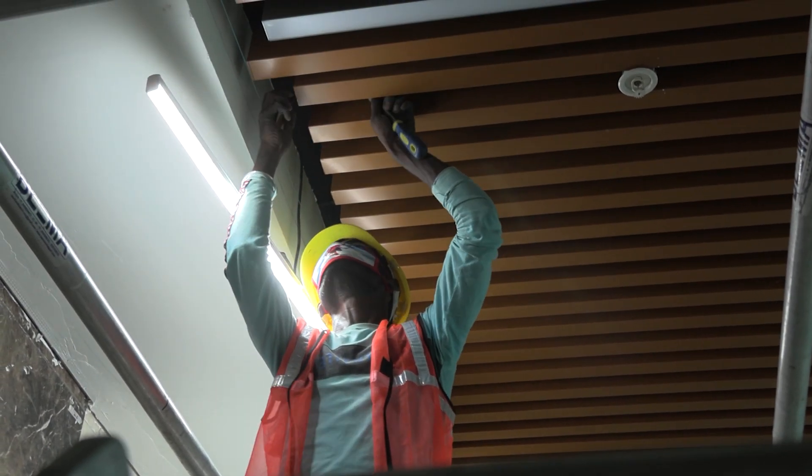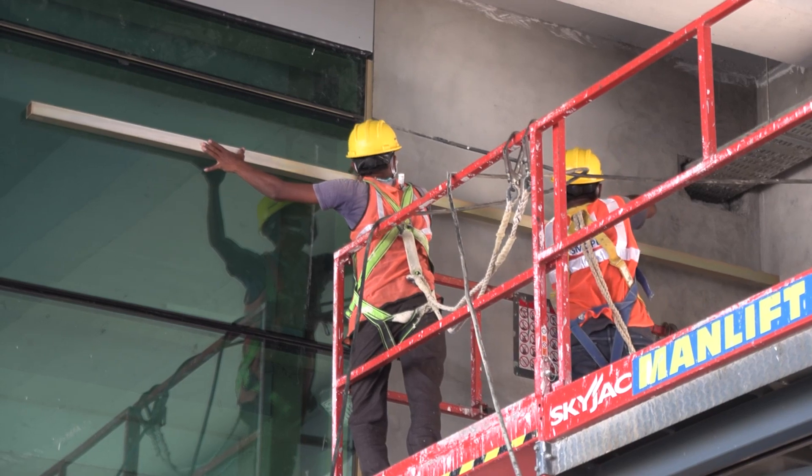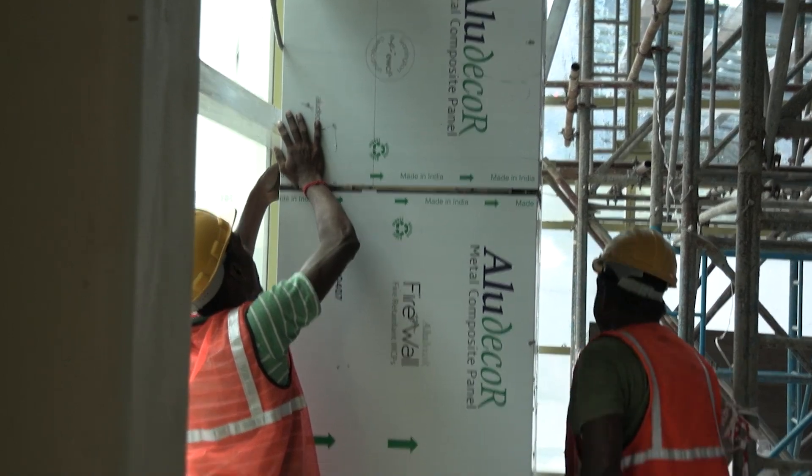The individual should have good knowledge of safe working practices and procedures while working at heights and following safe work practices.